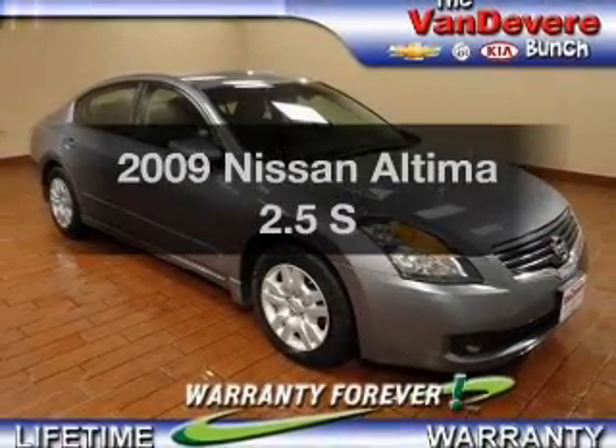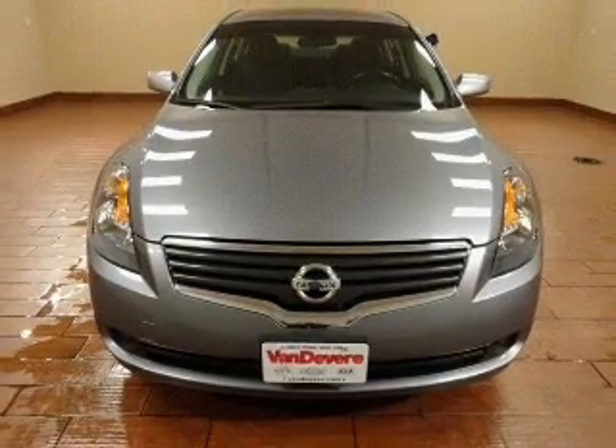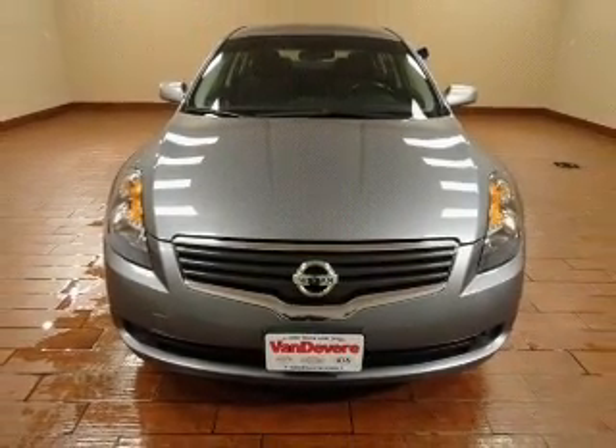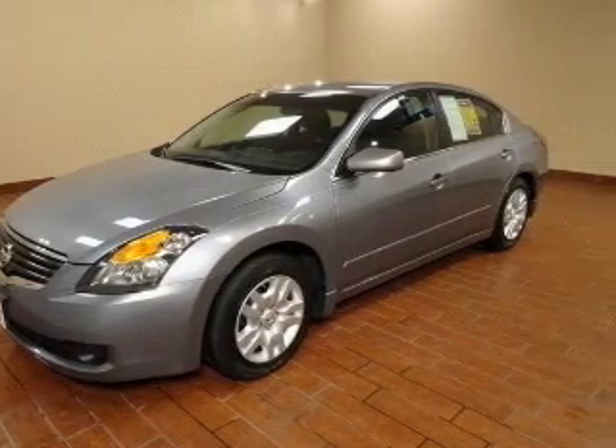Introducing the 2009 Nissan Altima. If you're looking for a first-rate auto, this one could be yours today. The powertrain includes front-wheel drive with an efficient four-cylinder engine connected to a smooth-shifting transmission.